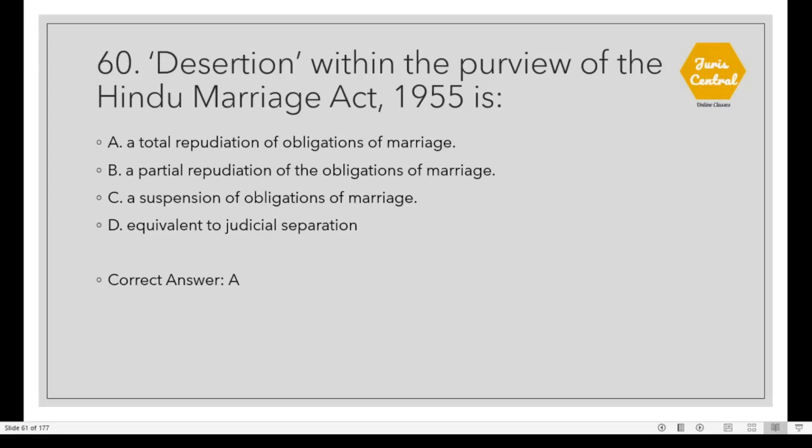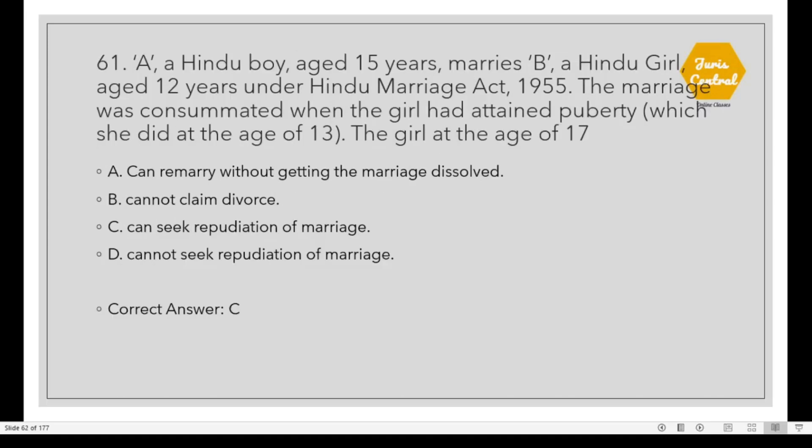Question 60: Desertion within the purview of the Hindu Marriage Act 1955 is Option A: A total repudiation of the obligations of marriage. Question 61: A Hindu boy aged 15 years marries B, a Hindu girl aged 12 years, under the Hindu Marriage Act 1955. The marriage was consummated when the girl had attained puberty at age 13. The girl at age 17 — the correct option is C: The girl can seek repudiation of marriage.